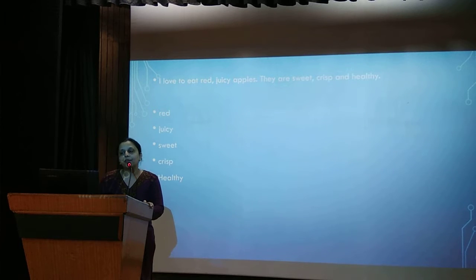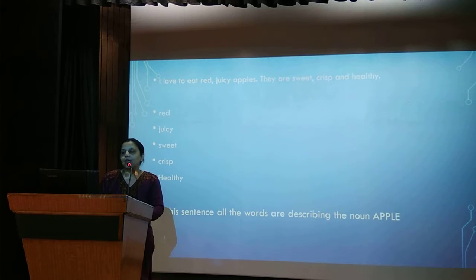Now, in the sentence 'I love to eat red, juicy apples. They are sweet, crisp and healthy,' all the words — red, juicy, sweet and crisp — are describing apple: the taste of the apple, the colour of the apple. So they are all called describing words, or adjectives.